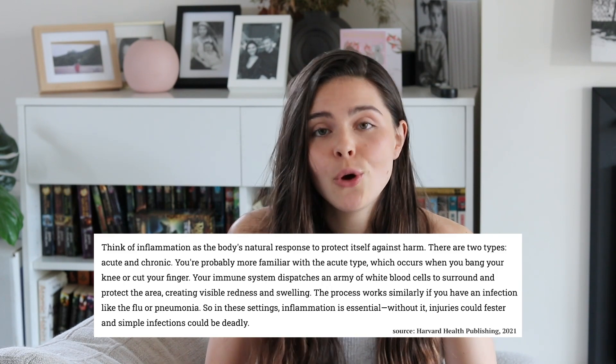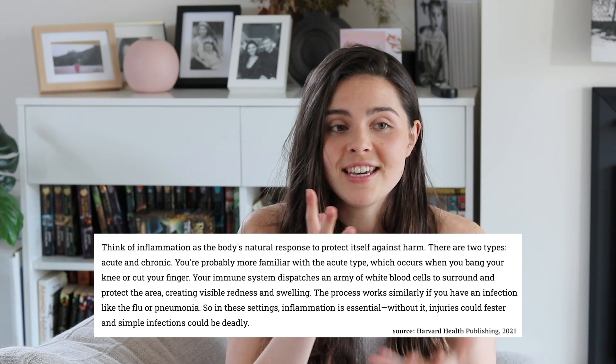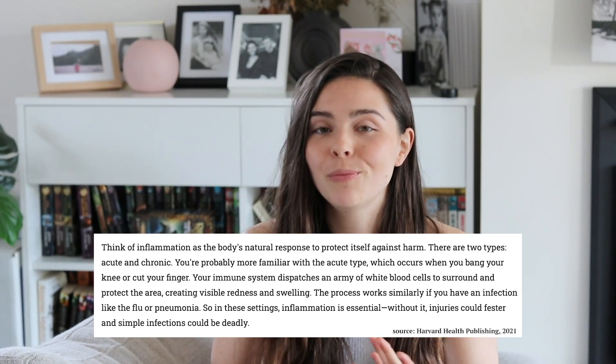Things like injuries, infections, toxins, bacteria, and viruses — your body has this natural process which causes inflammation, where your body tries to fight the source of harm. The problem is that there are a lot of conditions out there, such as cancer, arthritis, and diabetes, that often cause chronic inflammation — when you have inflammation for weeks, months, or even years after that initial trigger.